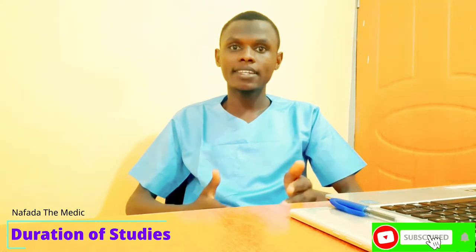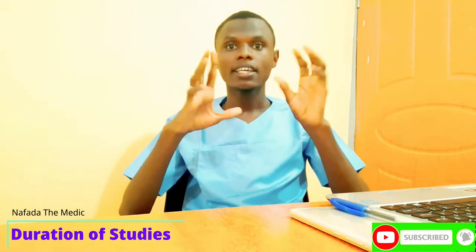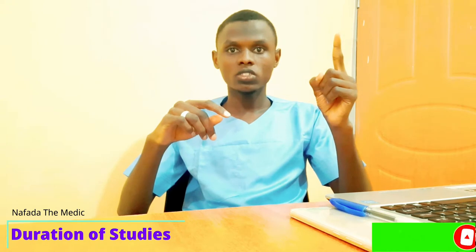In this video I am going to take us through what med school in Nigeria looks like. The duration for studying MBBS in Nigeria is six years, followed by one year of mandatory housemanship and one year of national youth service.